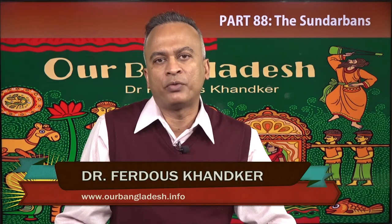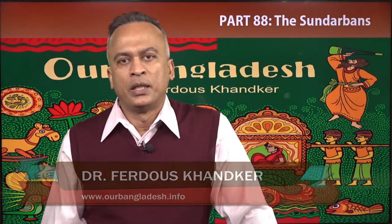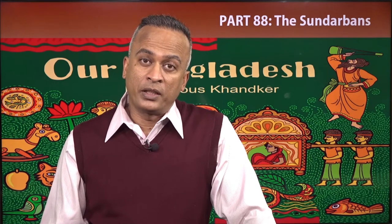This book is meant to connect the future generation of Bangladesh with the history of Bangladesh. You can find the book in Amazon e-book store and as a traditional book also.